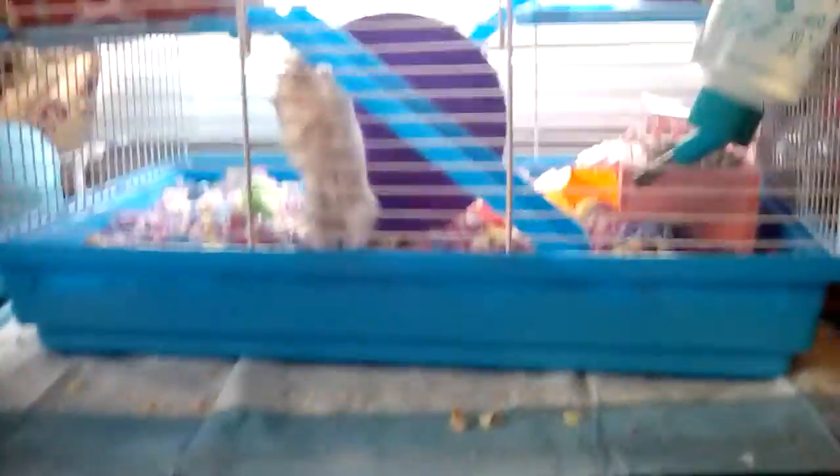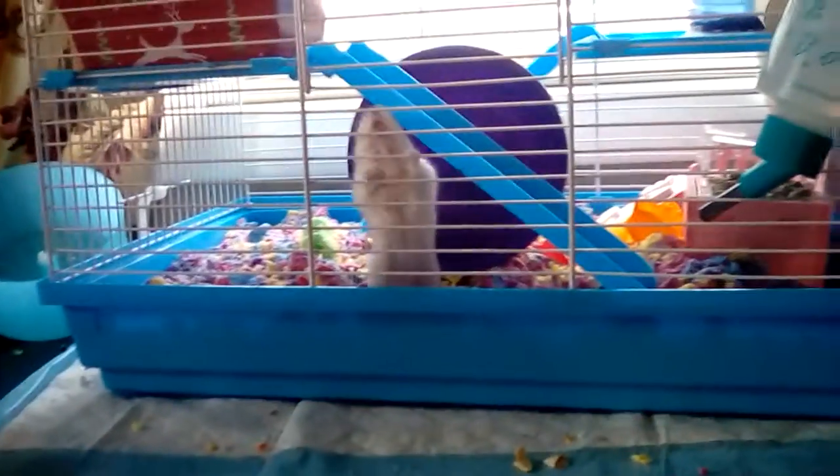She has her little food shelf, her wheel, and a hide house down here at night. There are a couple more chews, and up there is where she has another hide house with some bedding in it, which is where I think she's sleeping. She also has a little treat homemade toy.